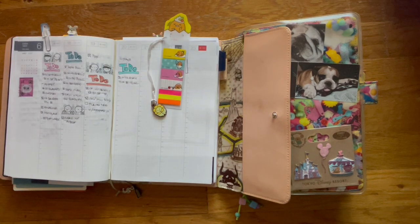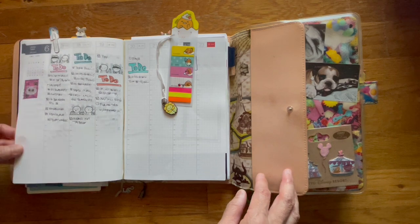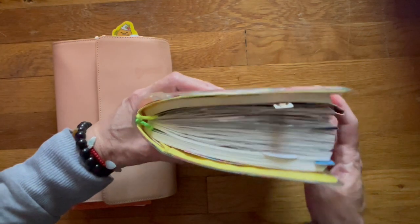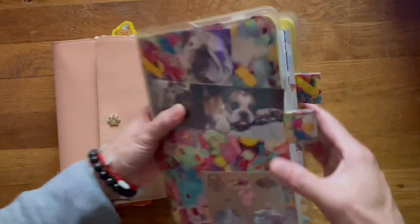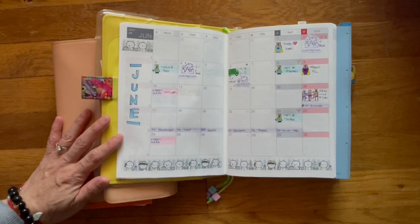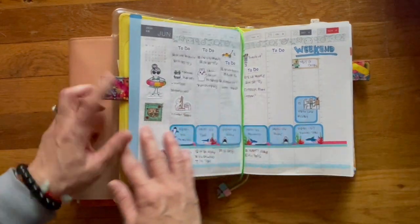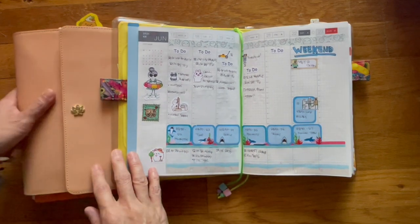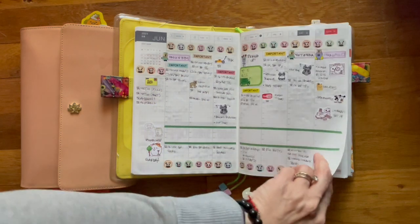Monthly layout, and then here's a look at my week. I'm taking a class, and so that's why I have these shark stickers down. This is for last week, and then here's my week. And the week before.